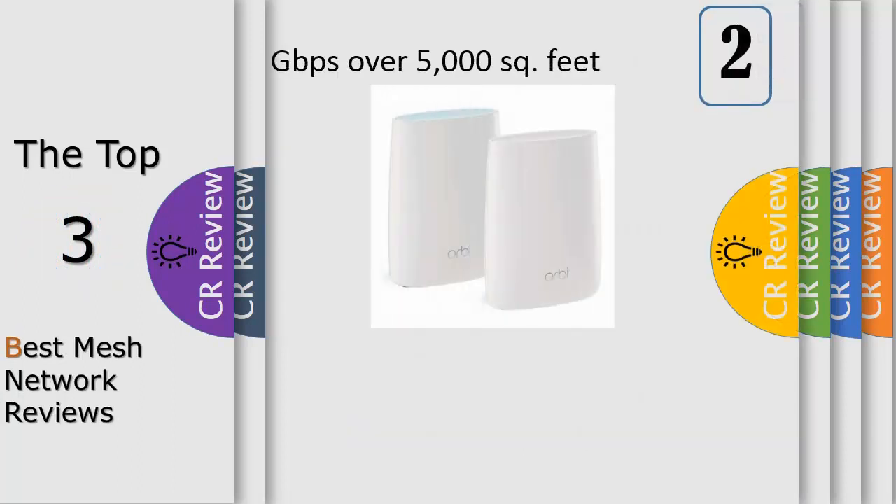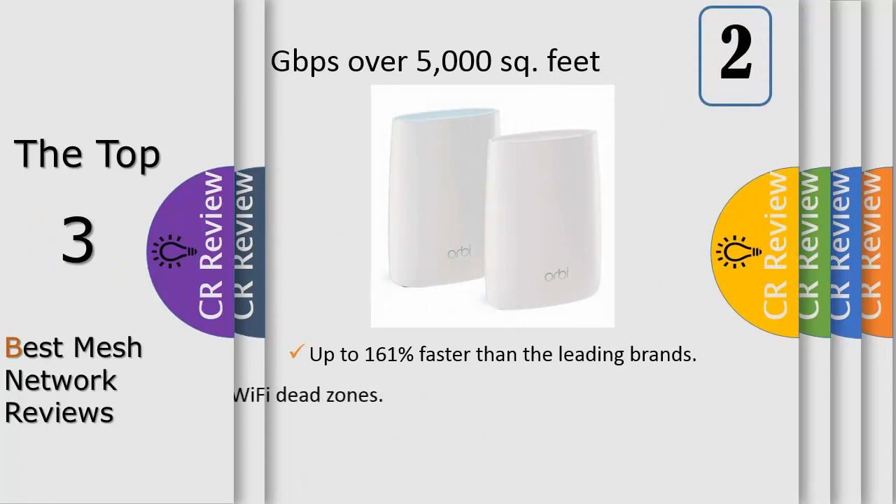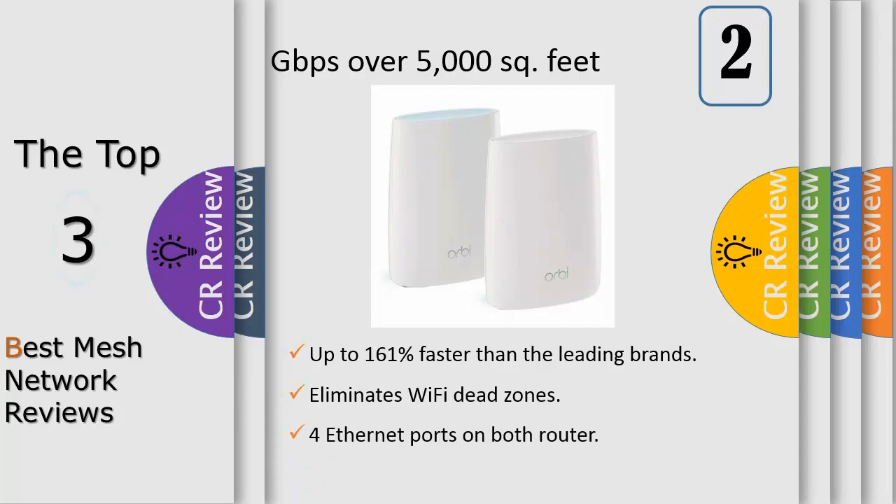Number 2: Unlike traditional routers with range extenders, each node provides a powerful Wi-Fi signal throughout your entire home. It continuously self-organizes and optimizes to find the fastest path to the internet for seamless Wi-Fi everywhere, making it the most intelligent way to Wi-Fi. Individual nodes may be connected wirelessly or by Ethernet for the fastest, most reliable connection.